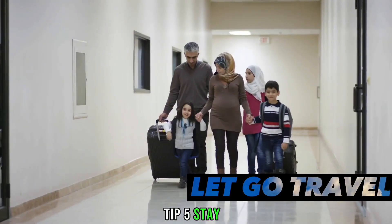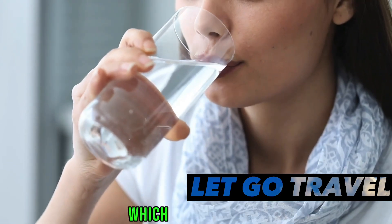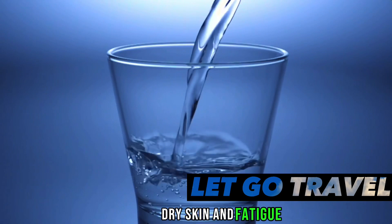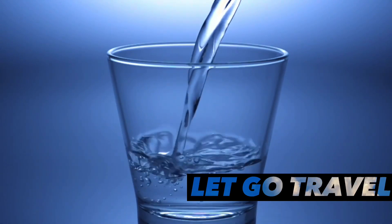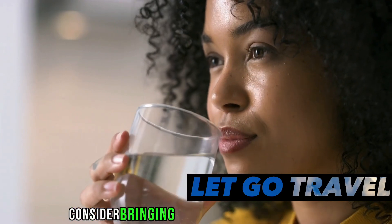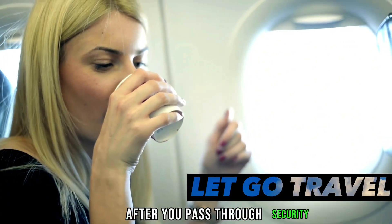Tip five: stay hydrated. The air in planes is typically dry, which can lead to dehydration. This might cause headaches, dry skin, and fatigue. So drink plenty of water and avoid alcohol and caffeine as they can dehydrate you further. Consider bringing a reusable water bottle to refill after you pass through security.